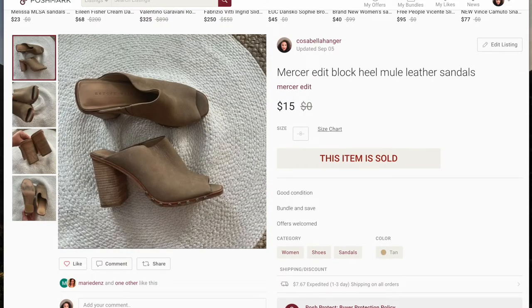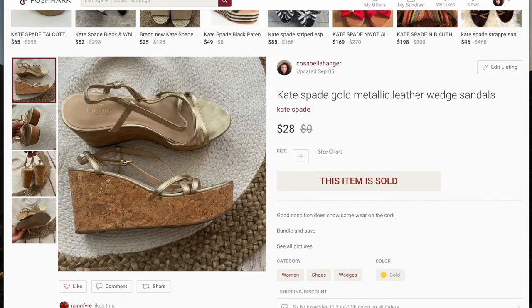The next item are these Mercer Edit block heels. I paid a dollar or two for these at a garage sale and they sold on best offer for $15. The next item is some Kate Spade wedges. These actually sold in a bundle with a Michael Kors t-shirt dress — both together for $20. The dress was a free donation and I paid a few dollars for the shoes.